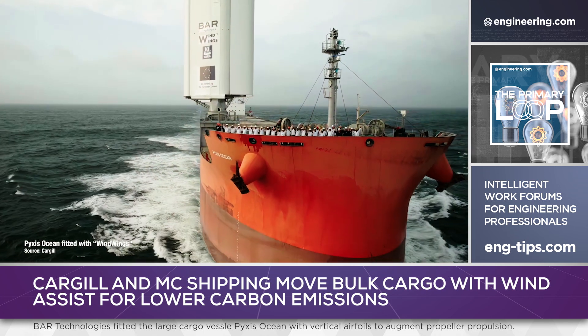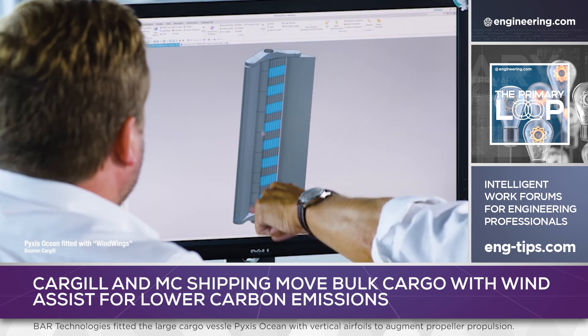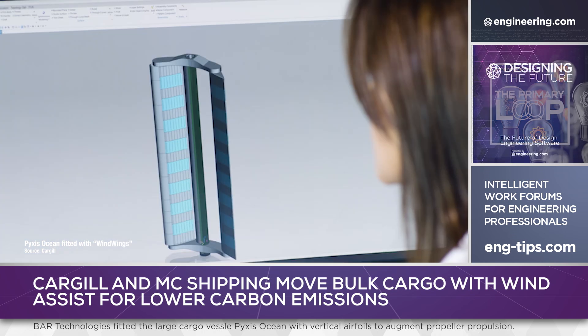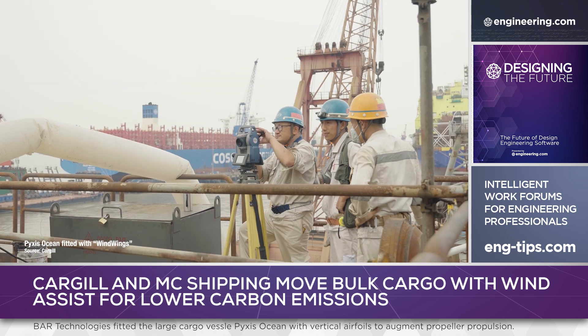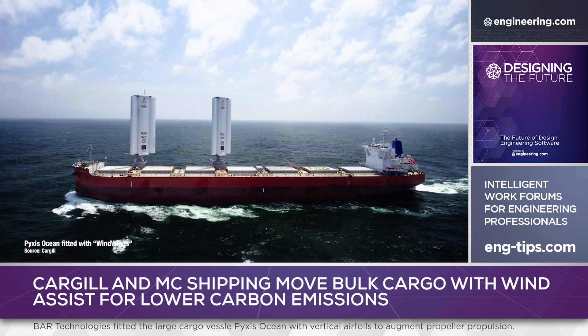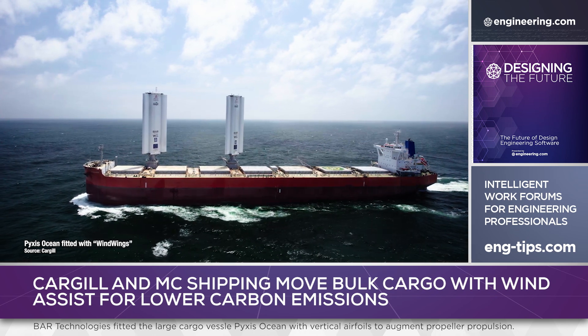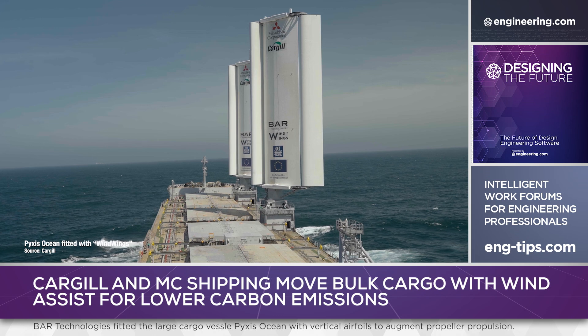Kamsar Max ships can be as large as 100,000 tons dead weight, and BAR expects to deploy three wind wings on future conversions. The conversion work on Pyxis Ocean was done at Costco in Shanghai, China, in 2023. With six months of real-world testing complete, results are similar to those predicted by simulation, and Cargill is examining 250 ports worldwide to determine where similarly-equipped bulk carriers could be berthed.